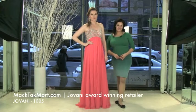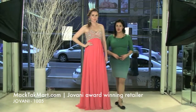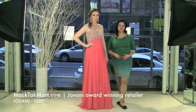Hello and welcome to Magsac TV. We're here to present you the new collection of Giovanni Couture, style number 1005.